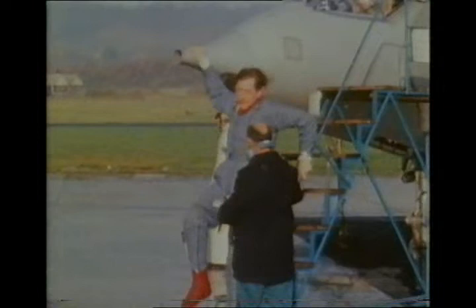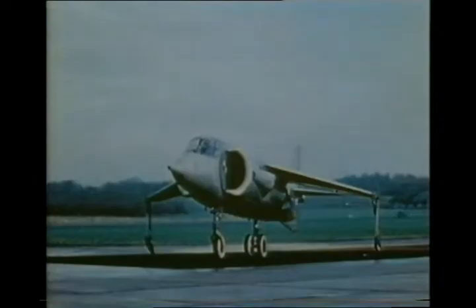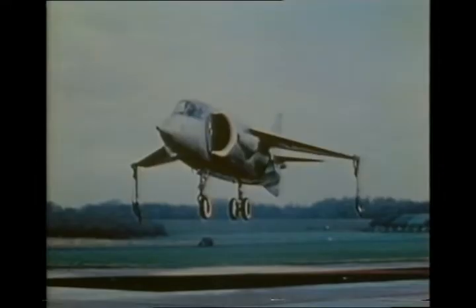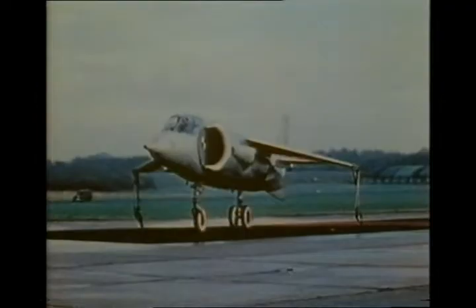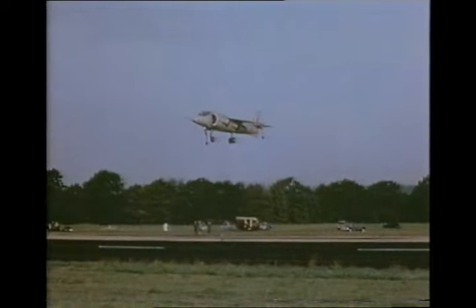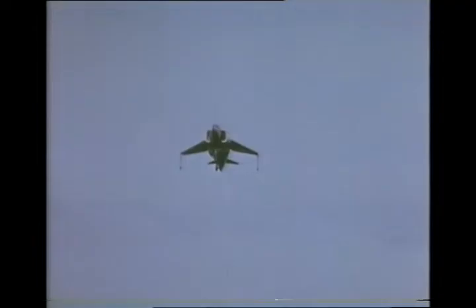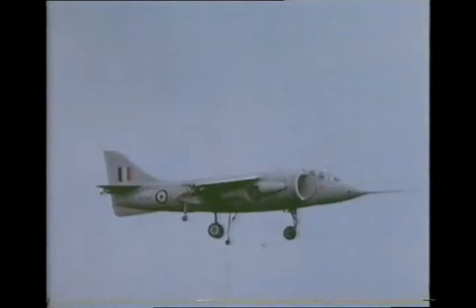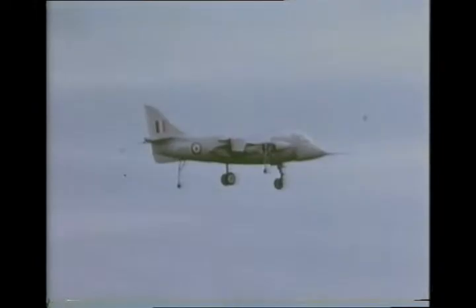The next step was to achieve sustained controlled hover without the restraining ropes. After 21 tethered sorties, Bedford had mastered the technique and hovered the underpowered P-1127 in free flight. By September 1961 he had successfully made the transition from hover to conventional flight. Bedford, assisted by Hugh Merriweather and other test pilots, flew both the first and second prototypes, and step-by-step the V/STOL concept developed. By the end of 1961 the prototype had exceeded Mach 1 in a shallow dive, though there were setbacks including a bail-out when an experimental glass-fibre jet nozzle fell off.